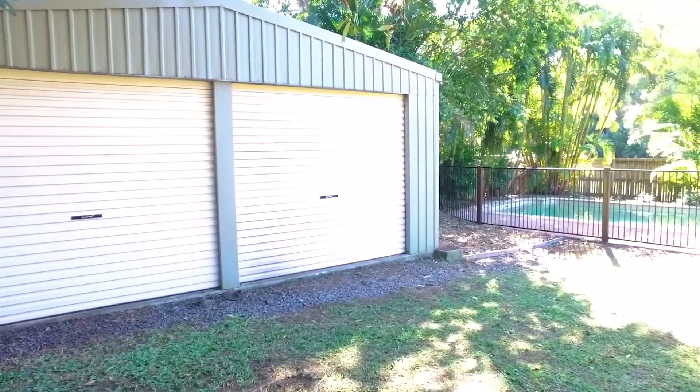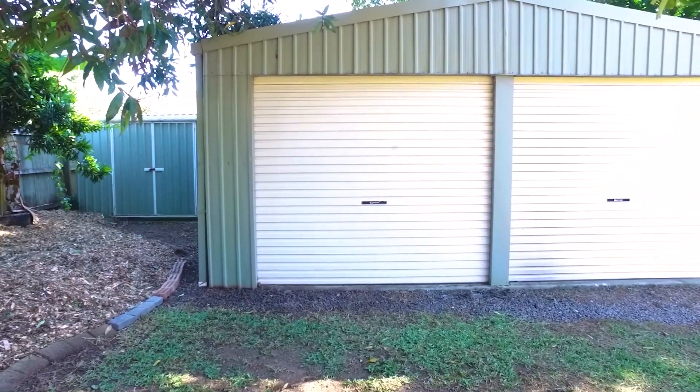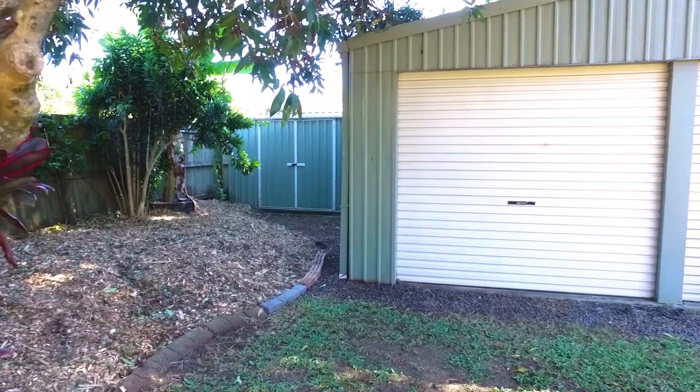There is ample car accommodation for those seeking storage at this property. You have a two bay shed, one car garage and double carport. This is a property that offers the complete package — a solid home, pool, and shed in a great location right in town Kuroi. I'm Elisa from Wyatts Real Estate and look forward to meeting you at one of my open homes, or please feel free to contact me for a private inspection. Thank you.